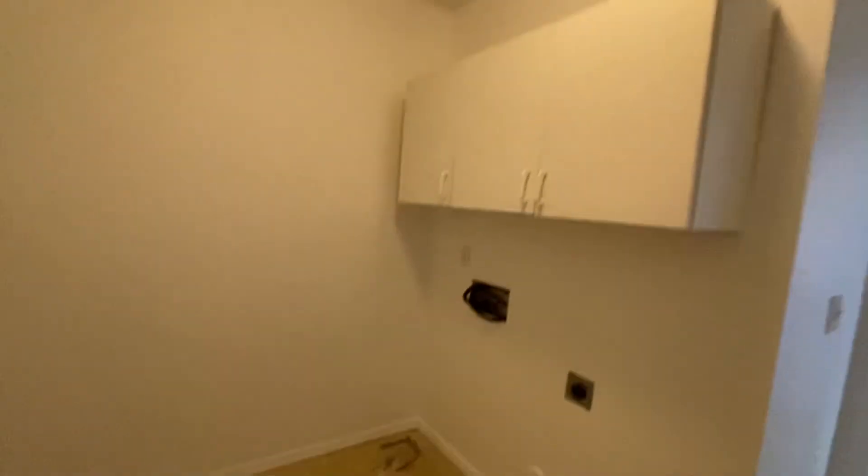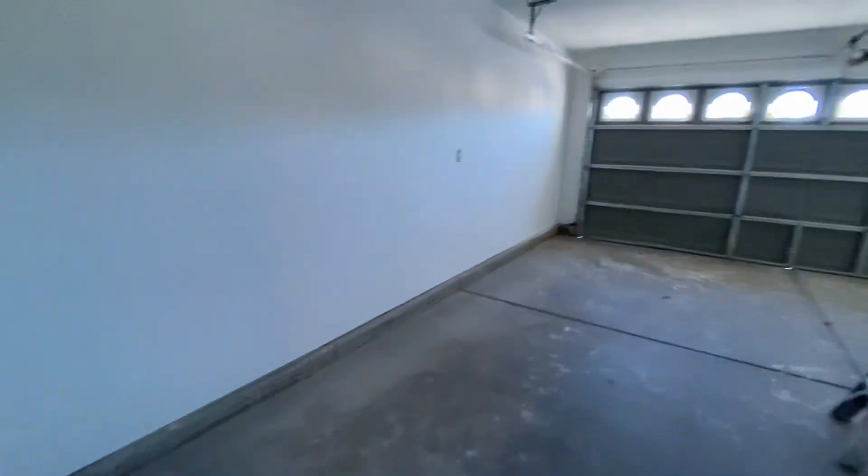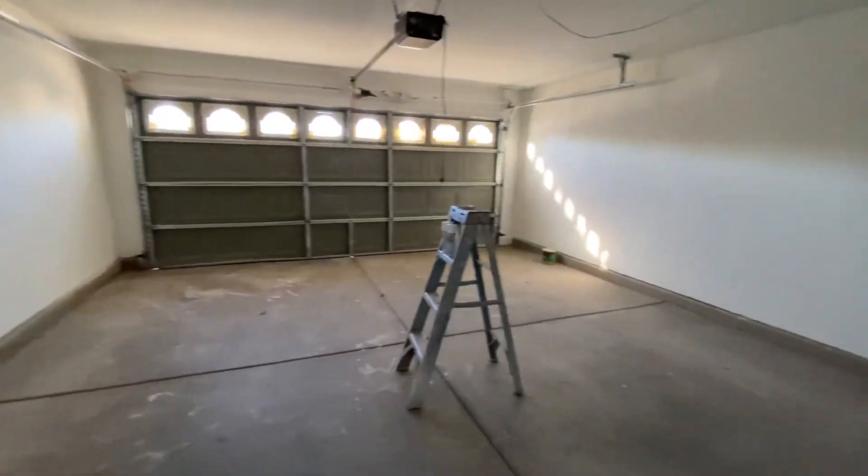Good size laundry room. Let me know what you think.